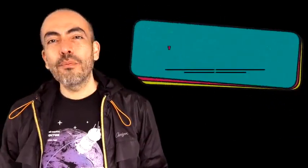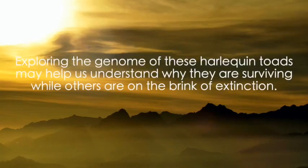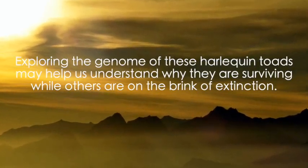Our team in Colombia is composed of top researchers that specialize in harlequin toads, evolution, genomics, and the Bd fungus. Exploring the genome of these harlequin toads may help us understand why they are surviving while others are on the brink of extinction.